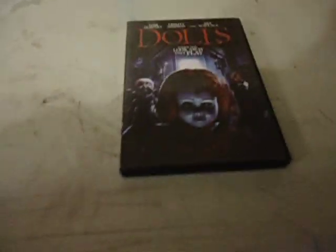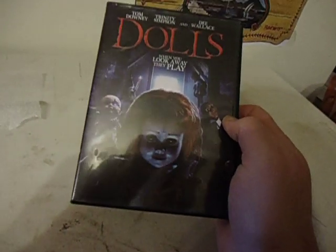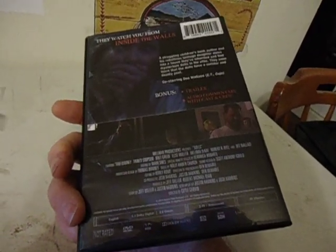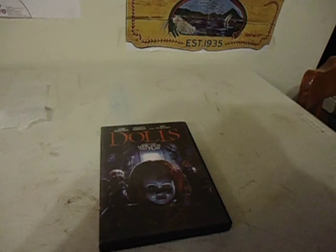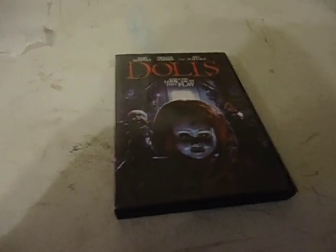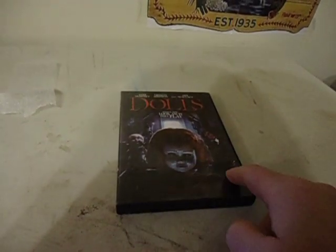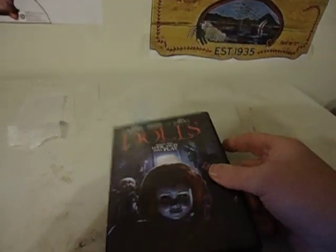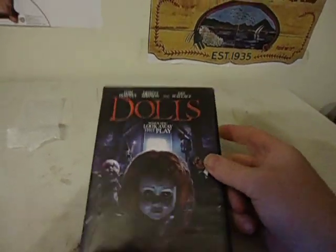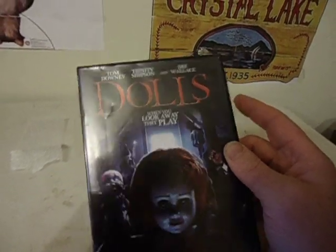End of the month eBay unboxing — dolls. I looked this one up to see the current value. There's another one coming up on eBay, prices around $50 for the old one. This one's a different cover, so this one was $20. The other one — I think this is the same one — the other one is 1987, I looked it up.